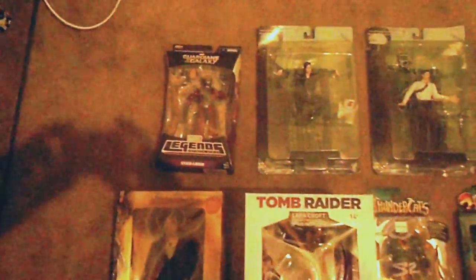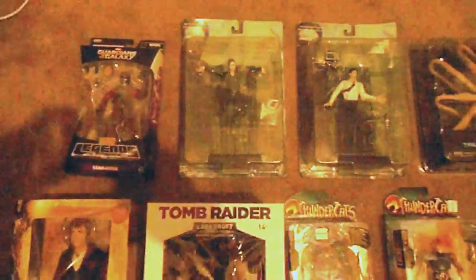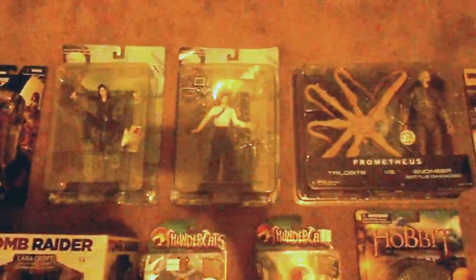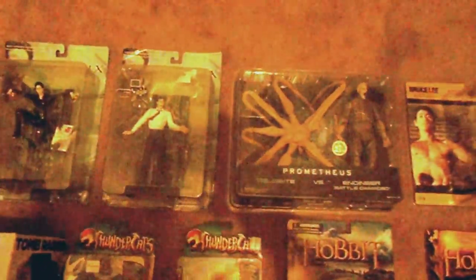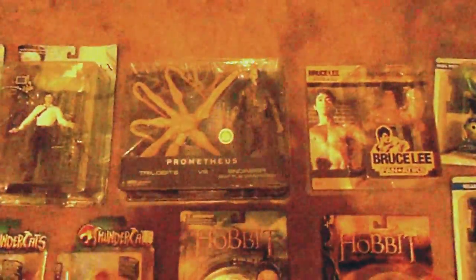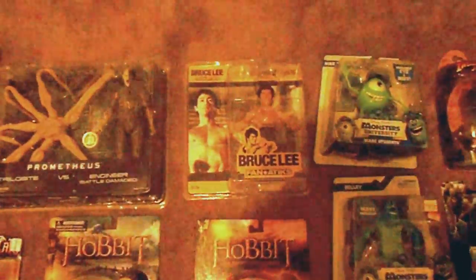All right, here's some more stuff. There's a Guardian of the Galaxy, some Matrix figures, Prometheus Double Pack, Toys R Us exclusive, and a Bruce Lee little action figure thing.